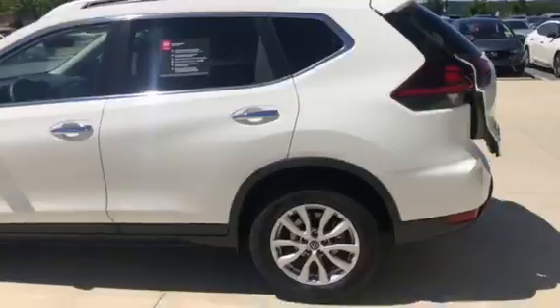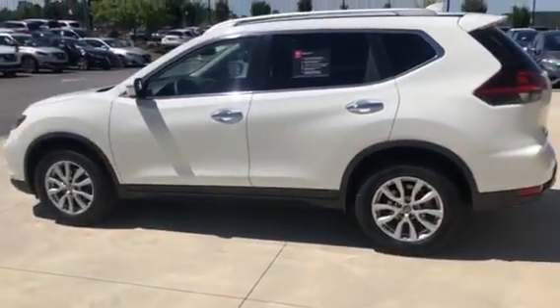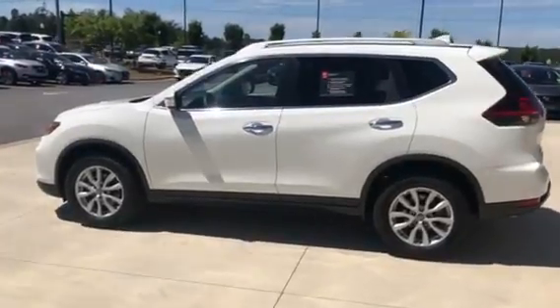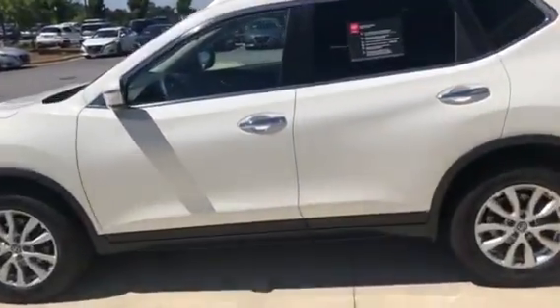When this closes, I'm going to activate your remote start, which is a great feature — a great way to warm the car or cool the car before you get in it.